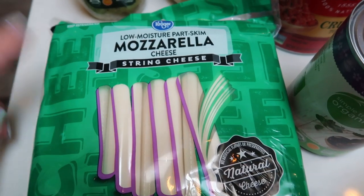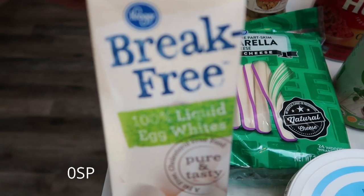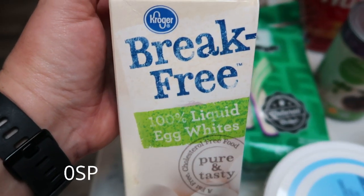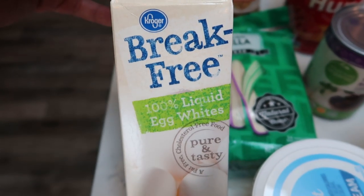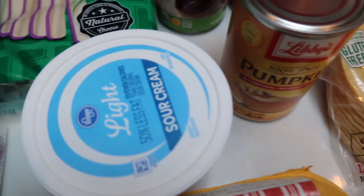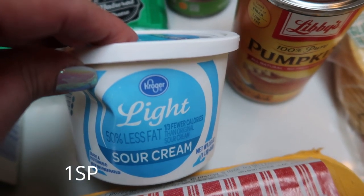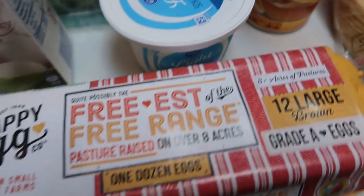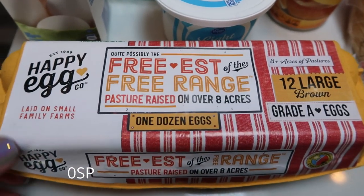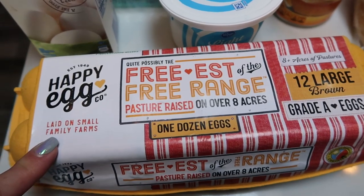Also some egg whites — I'm eating a little bit of egg whites as well as some regular eggs. This is the Break Free 100% Liquid Egg Whites. Also some light sour cream, just the Kroger brand, for my upcoming recipes. And my favorite eggs, the Happy Egg — these were on sale for $4.99, so I picked up a dozen.